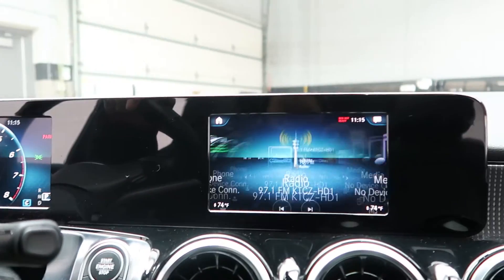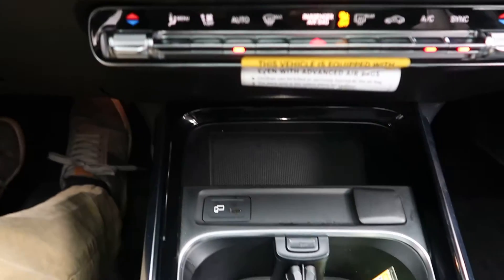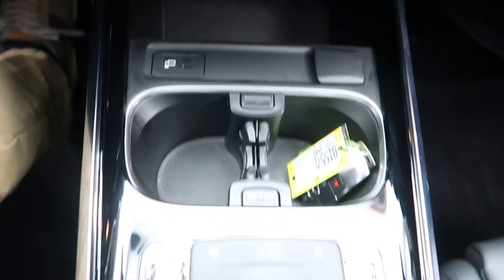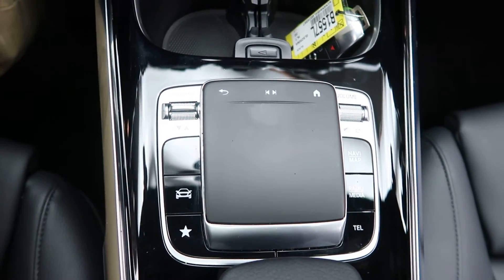Touchscreen media display. Rear-view backup camera. USB port. Cup holders. Touchpad for the infotainment center. Dynamic select for different driving modes.